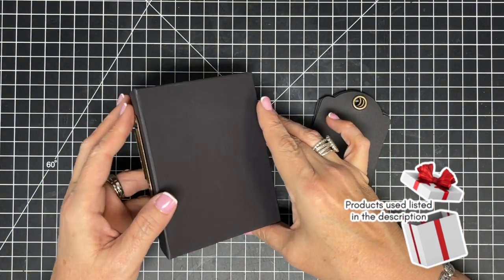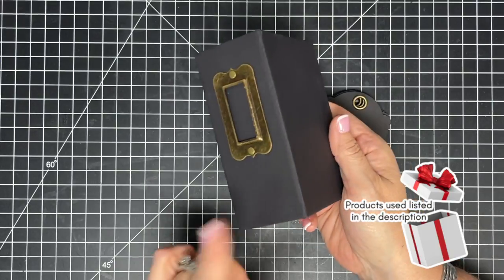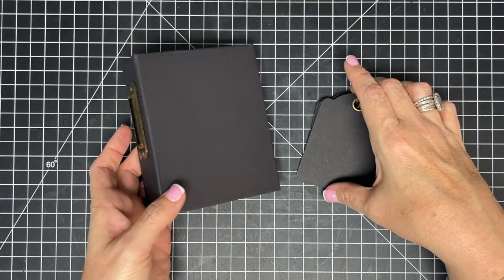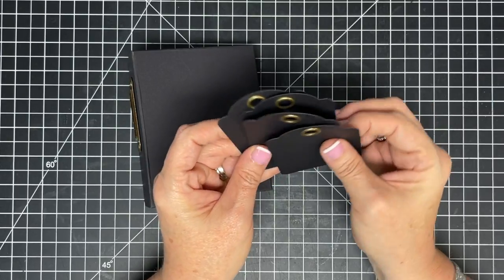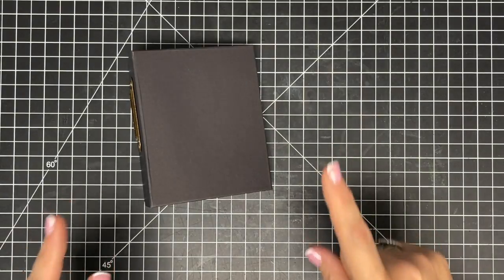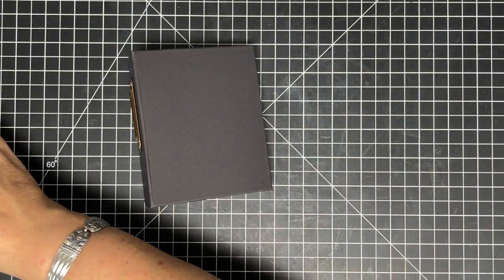Hey guys, it's MayMay! Check out this adorable little book from Graphic 45 — it's their ATC book, but I'm going to use it for something else. I've got a fun idea: we are doing a married edition December Date Night album. That's what we're calling it — December Date Night.